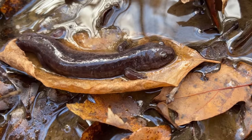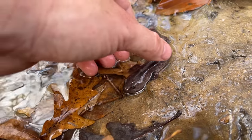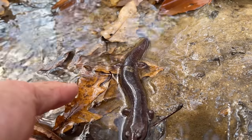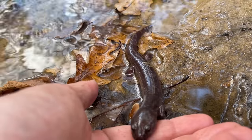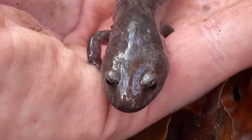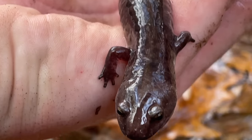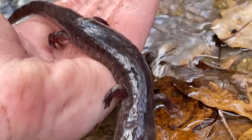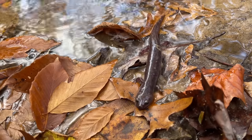Two red salamanders today. One really cool thing about this guy — look at that toe. His front foot is all beat up; he's only got two toes. Really cool. Alright buddy, I'll put you back under your log. What a cool salamander.